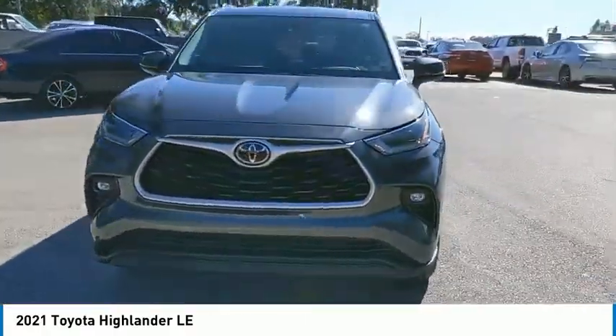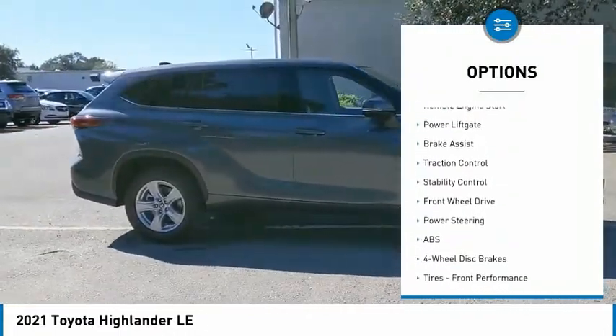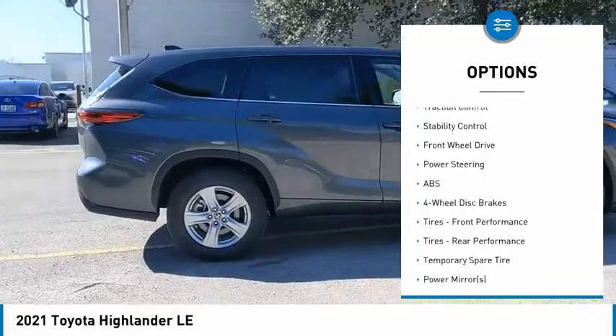Here are some of this vehicle's great options: tire pressure monitor, blind spot monitor, heated mirrors, aluminum wheels, rear spoiler, and remote engine start.